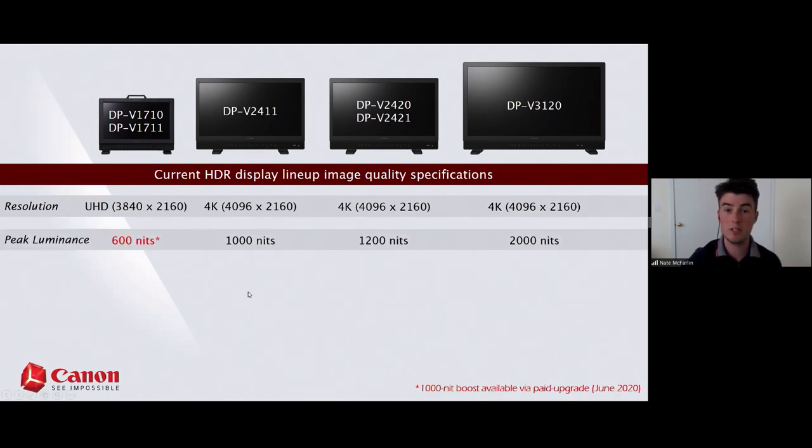Talking about peak luminance — whenever we discuss brightness for Canon displays, I'm talking full field. Other manufacturers sometimes claim 1,000 or 2,000 nits, but that's only at a small 10–20% window. Any brightness specification you see here, whether black level or white, we're talking full screen, edge-to-edge, with no deterioration in image quality.